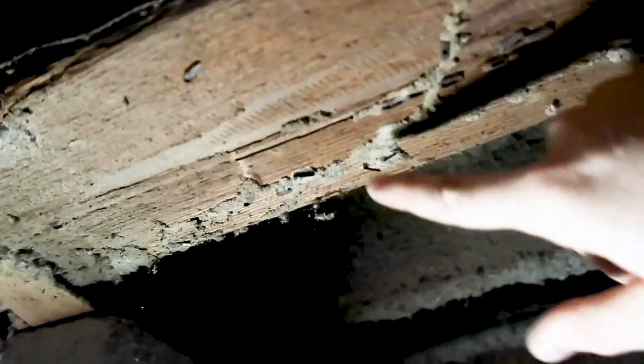Across this beam you can see the tubes — they seem a little old. We'll definitely write this up. Maybe they have evidence of prior treatments or action plans they've taken on this beam. It seems pretty solid, doesn't seem to be rotted through or anything, but it's something we're going to definitely note for the buyer.